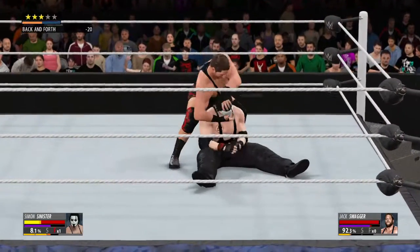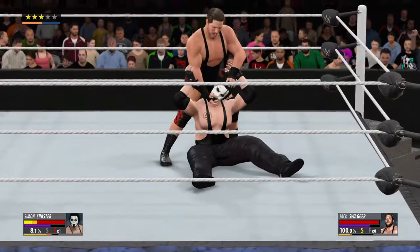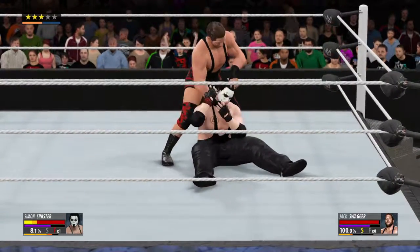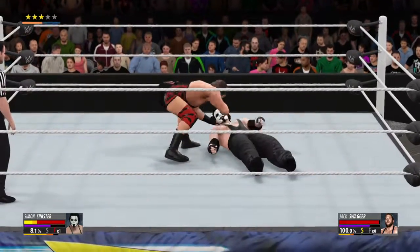We've talked about it many times, Michael — Jack Swagger has all the physical gifts, all the tools, and everyone knows that. He's a former world champion, but Swagger's not happy with just accolades. He wants to end people's careers.